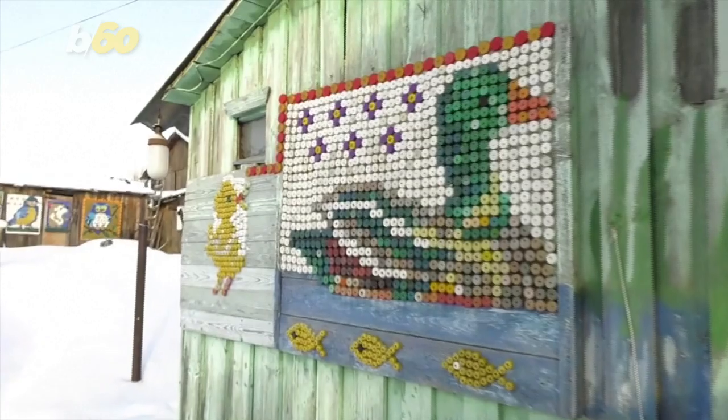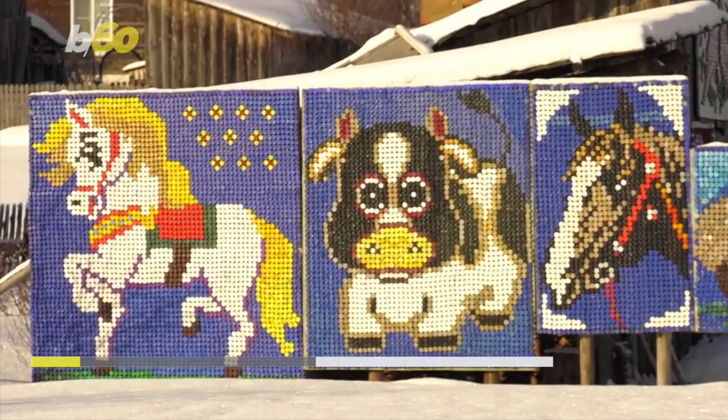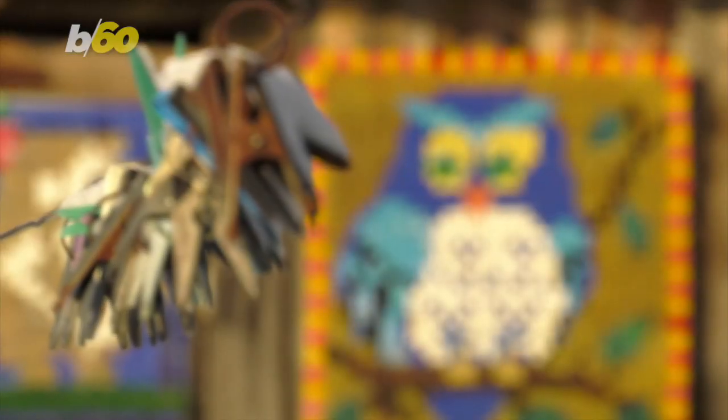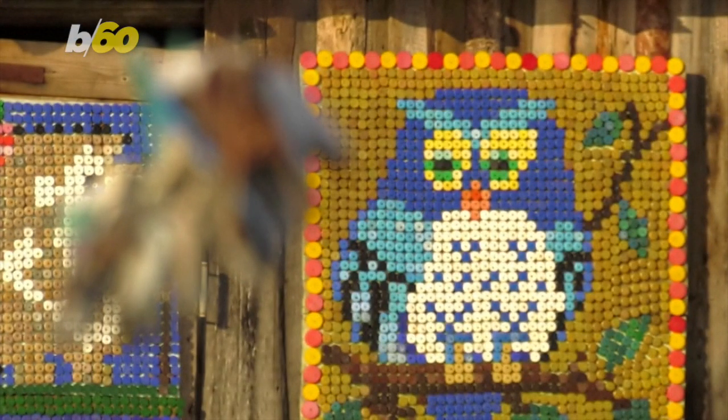So how many caps does one of these take to make? They're all different, but she says for example this bowl took about a thousand, explaining she does it to relax and finds a lot of her inspiration on the internet with the help of her nephew.